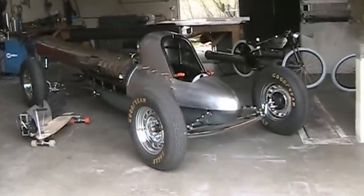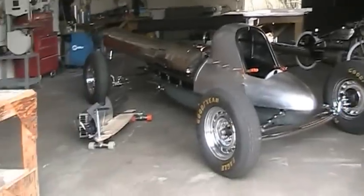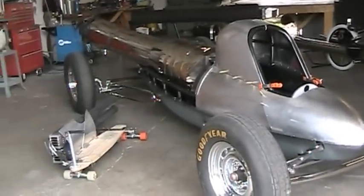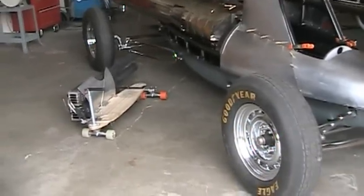Hey everybody, Bob Maddox here from MaddoxJets.com. I have media today — TV and newspaper people coming out because of my new MythBusters episode that's coming out this Friday, April 15th. The Ballistic Barrel is the name of the show.